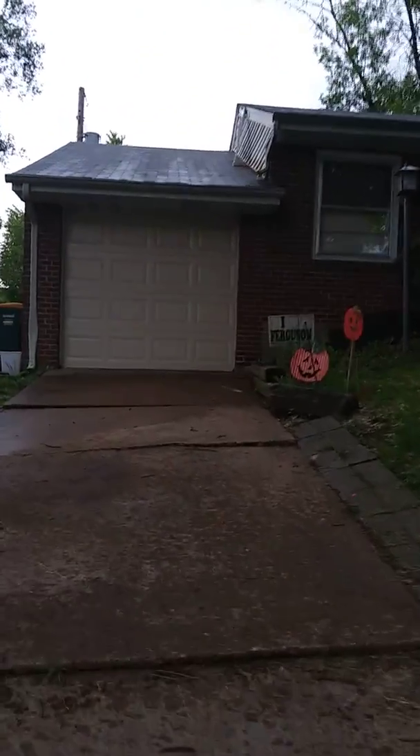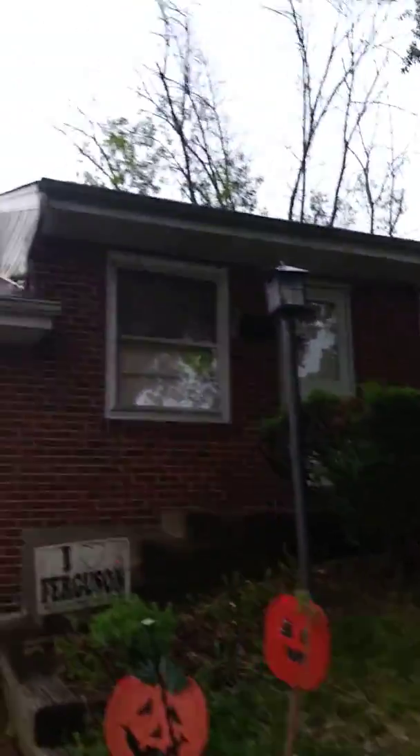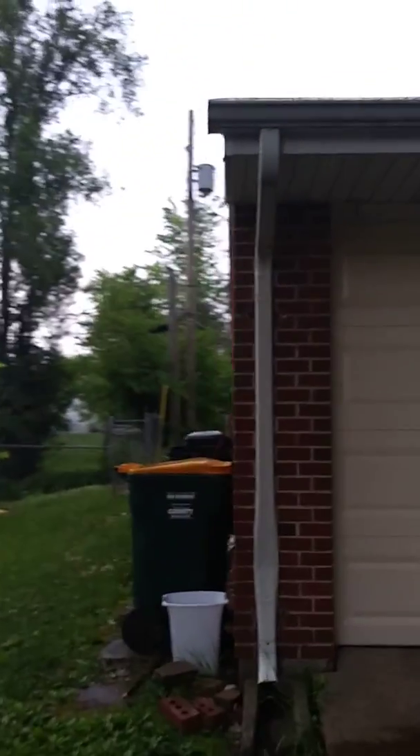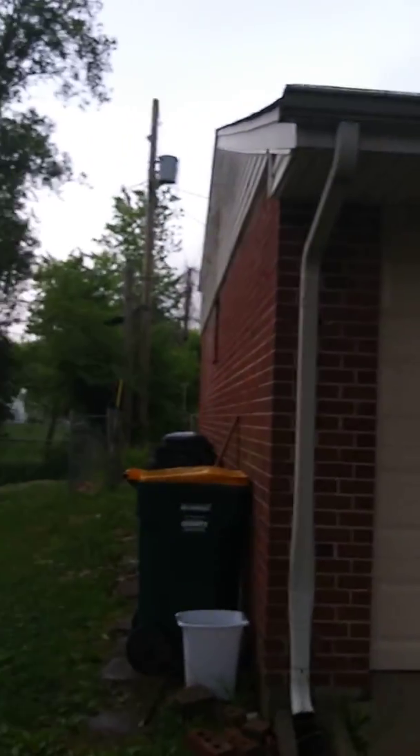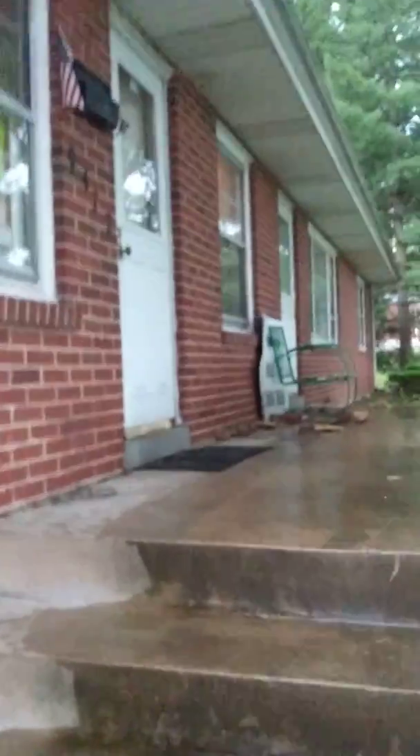Nice house just coming up — three bedroom, one and a half bath in north county. Trying to beat the rain but the rain can't stop my shine. One car garage attached, let's take a quick look inside.